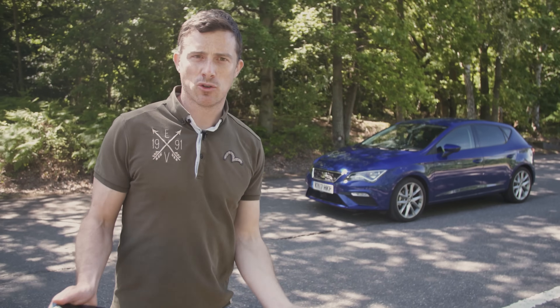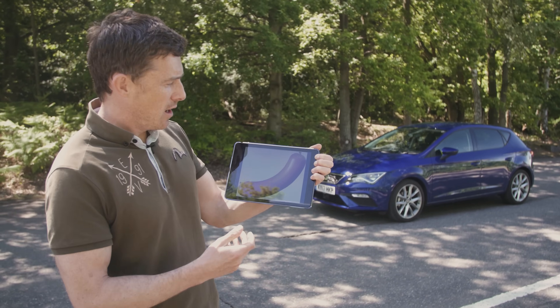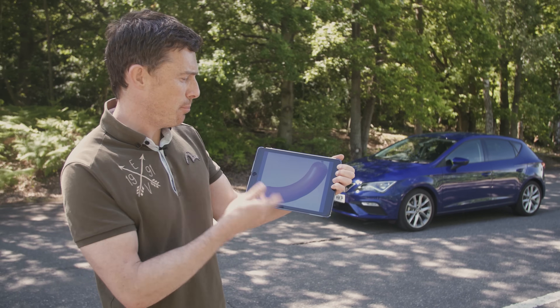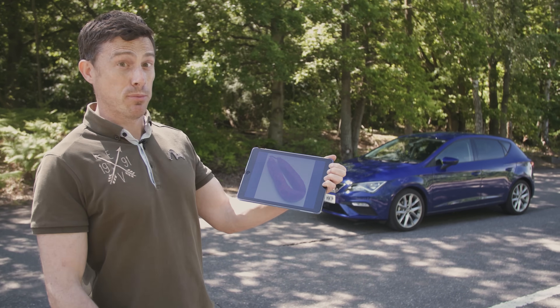This is the Seat Leon. Now you might know this already, but underneath its skin, it's pretty much identical to the Volkswagen Golf. In fact, you can think of the Golf as being like a Wurst — a German plain pork sausage — whereas the Leon is like a chorizo. It's a pork sausage, but it's been spiced up a bit with some paprika.